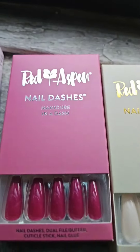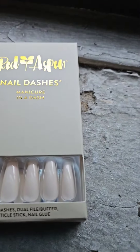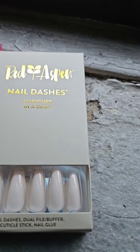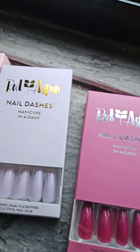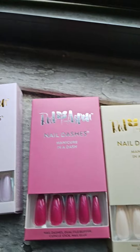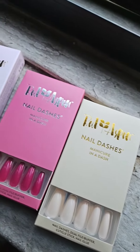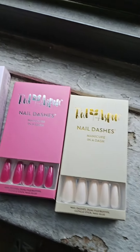Here are the other ones — this beautiful baby pink, like a powder pink, then you have this bright beautiful magenta, and then you have like this white, just barely-there shade. They're just absolutely beautiful. Nail dashes have so many other styles to choose from, so definitely check them out and click the link in my bio. Have a good day!